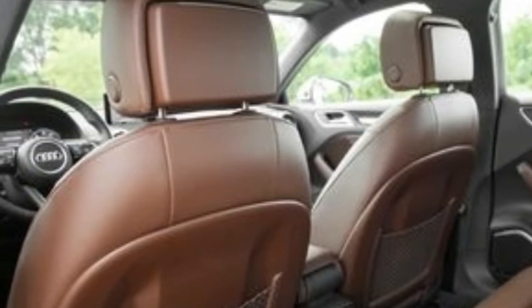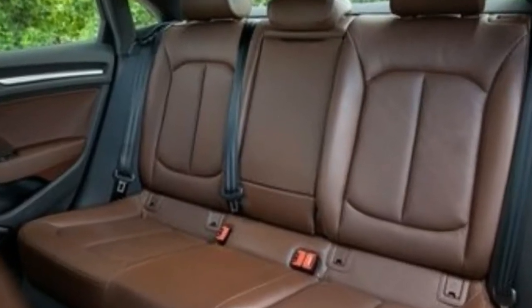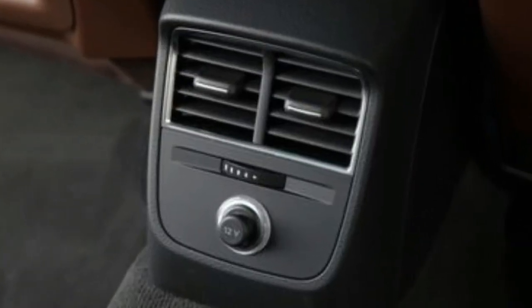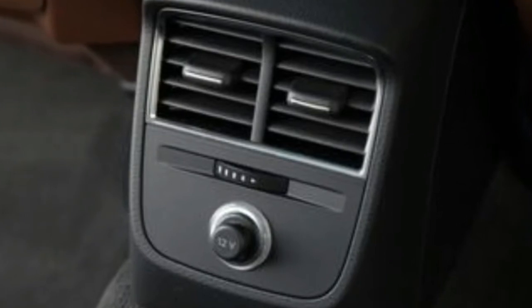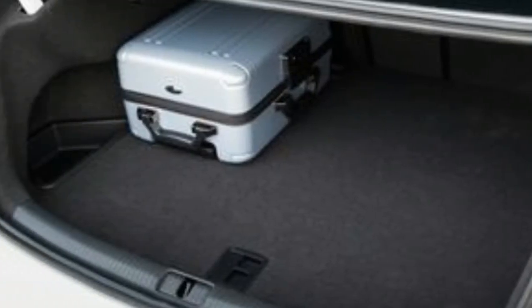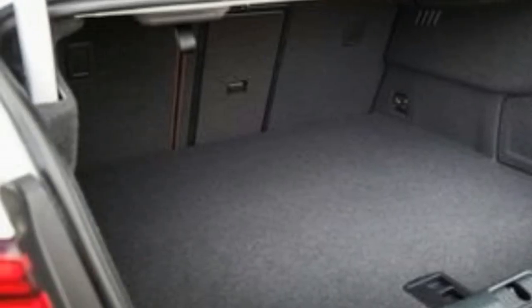Stepping up to the Premium Plus allows one to order Audi's virtual cockpit digital gauge cluster, a navigation system, and blind-spot monitoring. We'd recommend springing for the top-of-the-line Prestige, though, which comes standard with all three of those extras, as well as trim-exclusive items such as adaptive cruise control, lane-keeping assist, and automatic high-beam headlights.